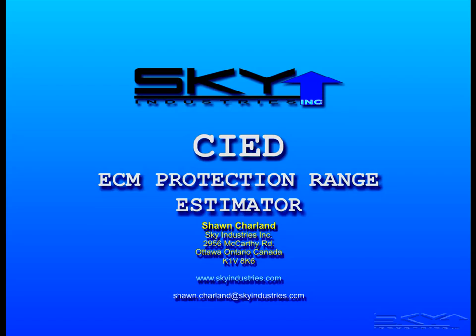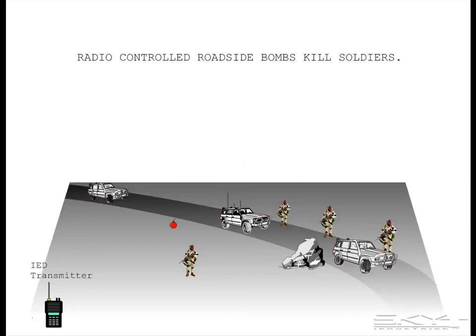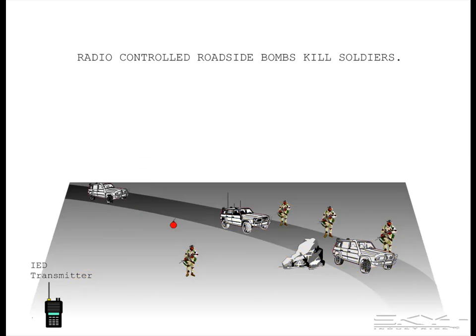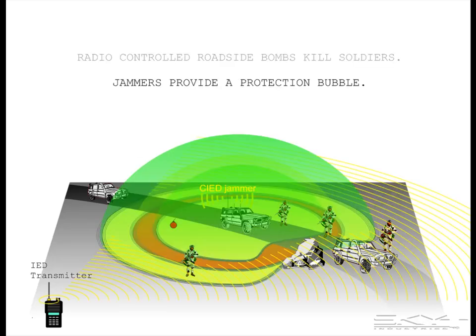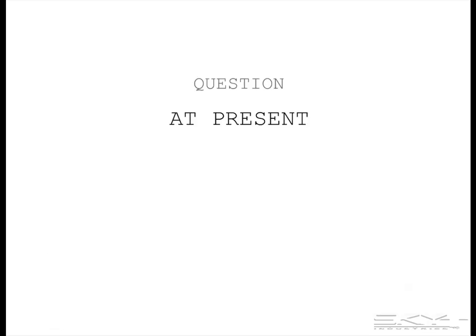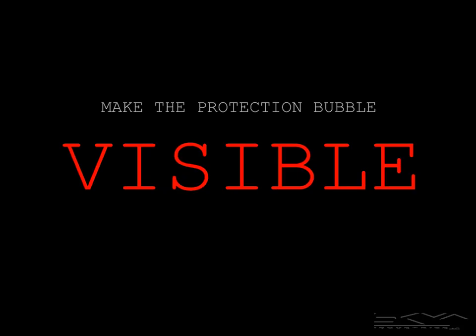This is a thumbnail sketch of the Counter-IED ECM Protection Range Estimator Technology. Radio-controlled roadside bombs kill soldiers, and jammers are used to provide a protection bubble to keep them safe. But there's a catch — the bubble is invisible. This leads to a question that at present cannot be answered under combat conditions: Am I inside the protection bubble right now? The idea is to make the protection bubble visible to save lives.